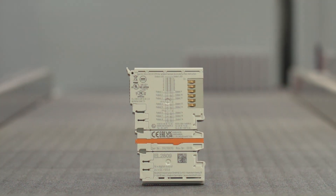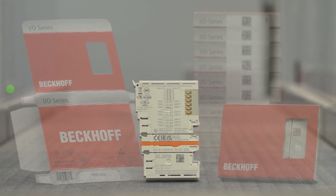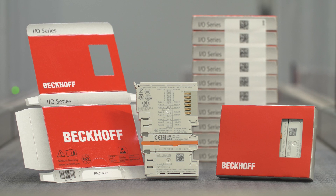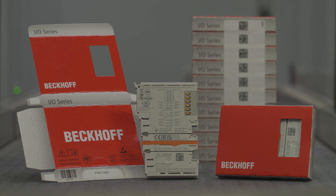In order to secure and increase delivery capability, Bekoff Automation is continuously investing in expansion of production capacities, optimizations of logistics processes, and additional personnel resources.